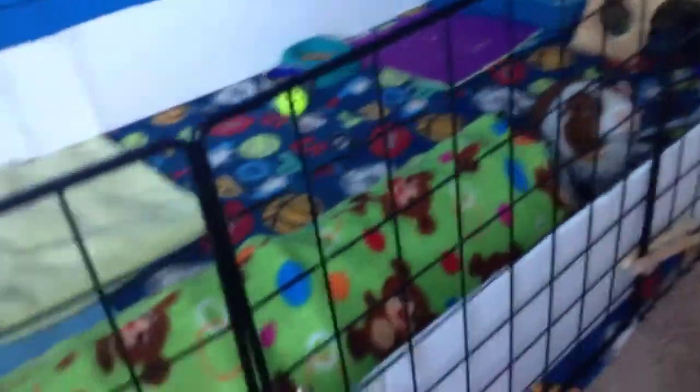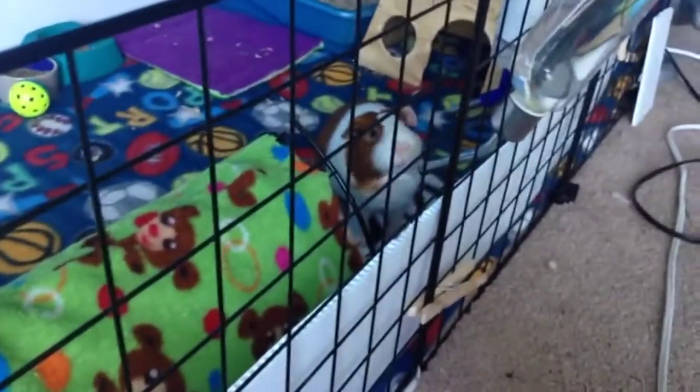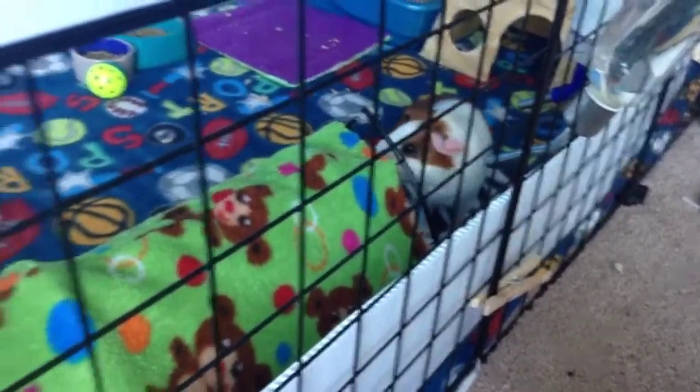The piggies just got their baths yesterday, and today I'm about to trim their nails and also clean their ears.